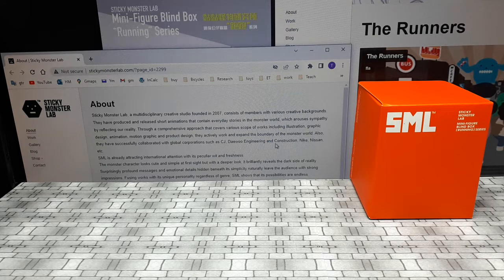They're a multidisciplinary design studio — graphic design, animation, product design and stuff like that. These guys partner up with real companies: Nike, Nissan, Hyundai and all that stuff. They have a YouTube channel; not many videos on it, but they're there if you want to check it out. This is an old company — established 2007 — so they've been around for a long time, and it's taken me a long time to finally come around to them.